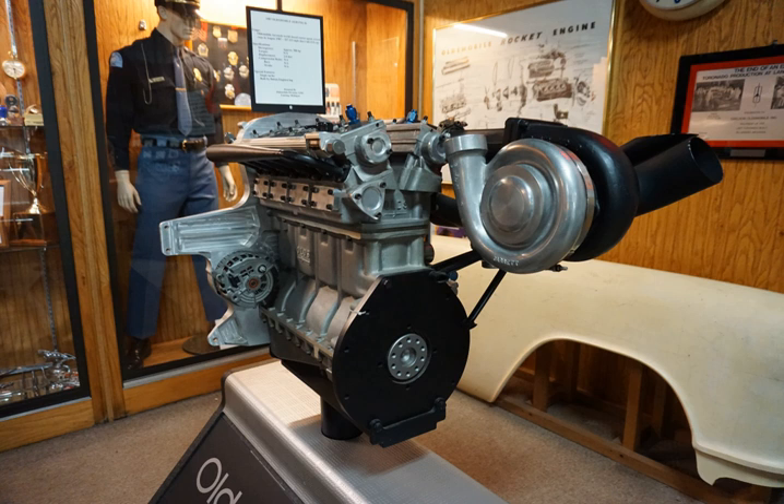At the end of 1984, the development of the Oldsmobile Quad 4 engine was complete. It was an inline-four engine incorporating four valves per cylinder and dual overhead camshafts, an innovative technology used on a four-cylinder engine at the time.